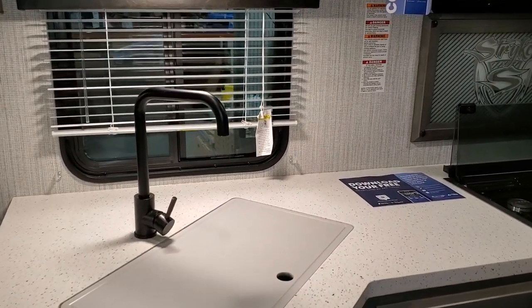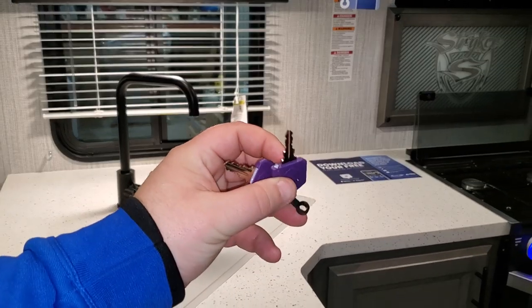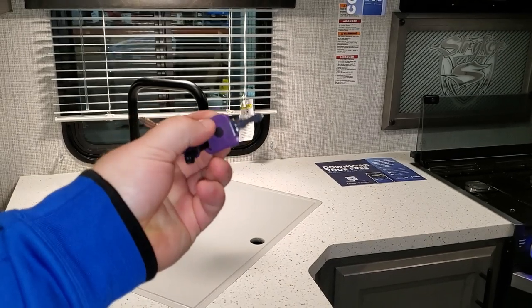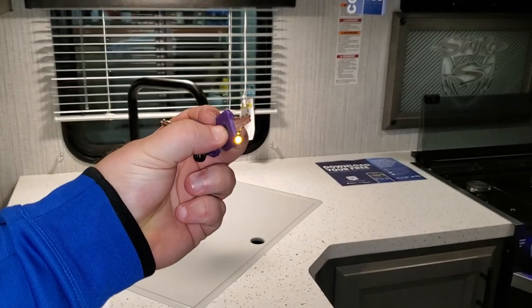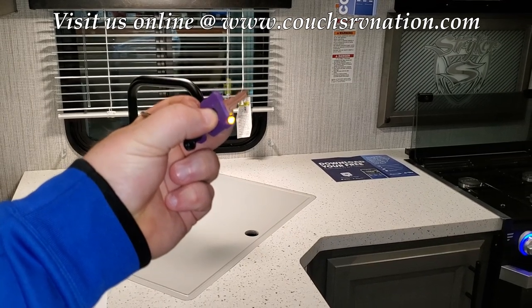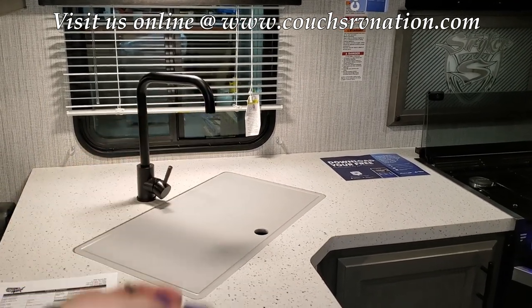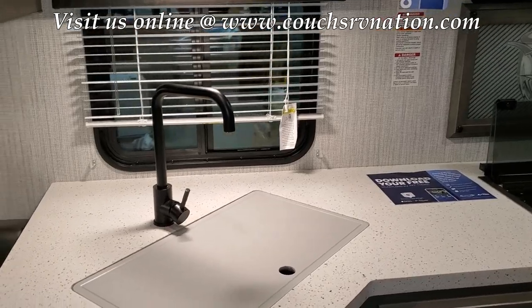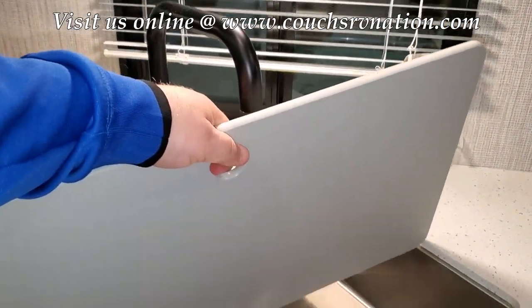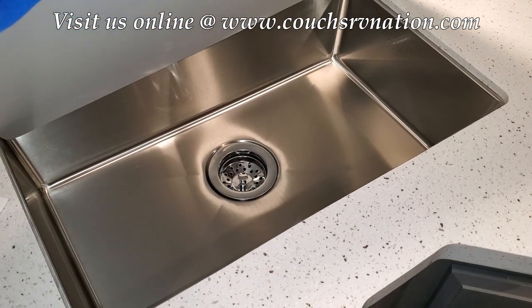A little quirky feature here: the entry door and storage door keys are the same, and it also has a little light built in so that if you come back to your camper at night, it helps you see the lock. High-rise faucet with a stainless sink underneath.